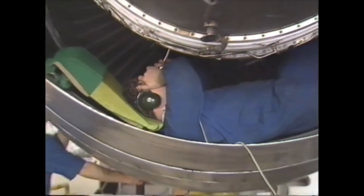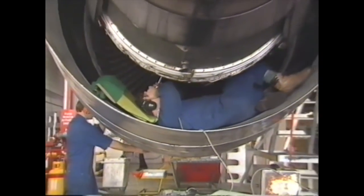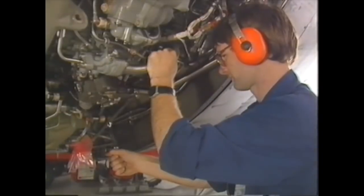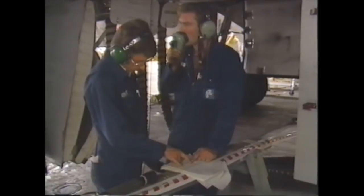And once panels are removed from the 747 we see an amazing array of pumps, hydraulic pipes and wires. It's thousands of times more complicated than the engine of the family car. And safety is the main concern for Air New Zealand's elaborate servicing program.